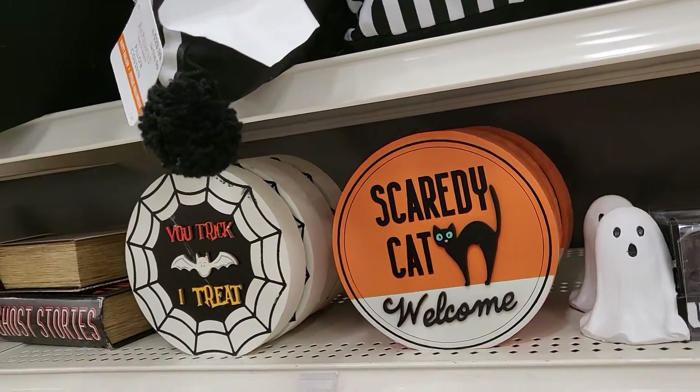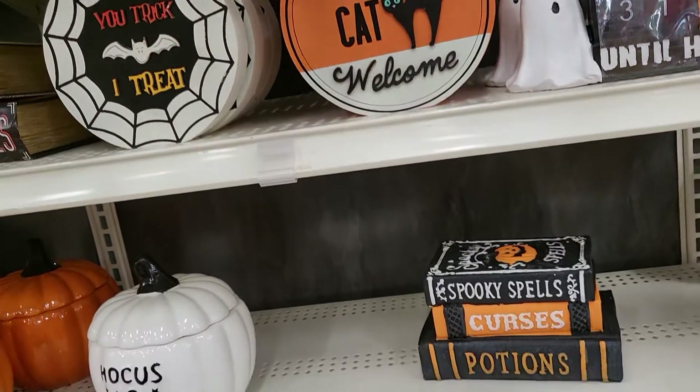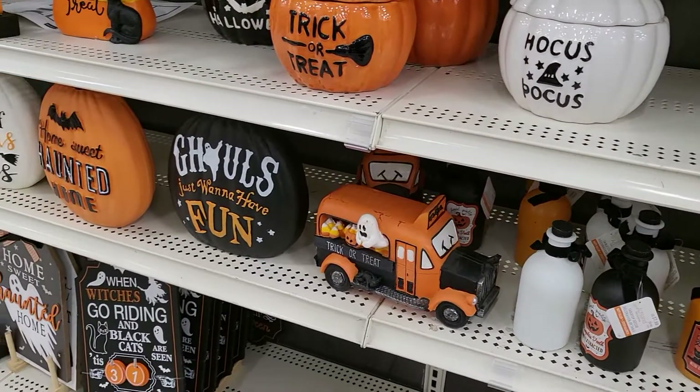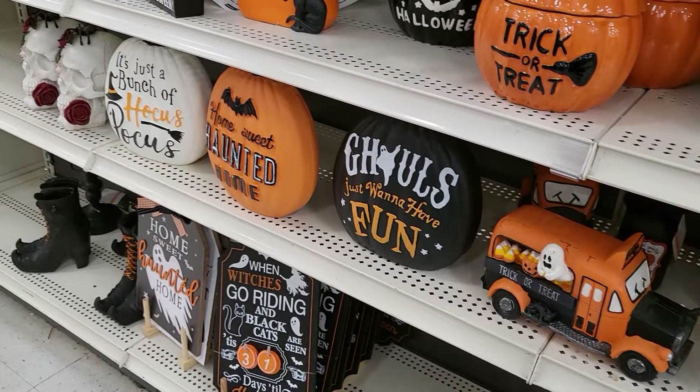Comment down below — does your Michaels have the Halloween stuff out? It seems like last year the Halloween stuff came late and then it was around forever.